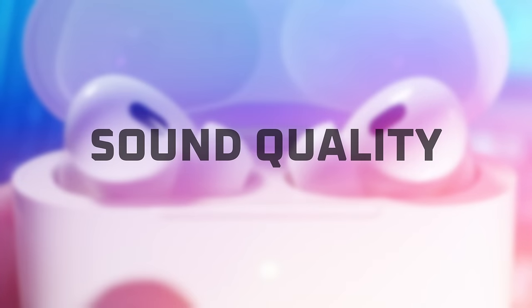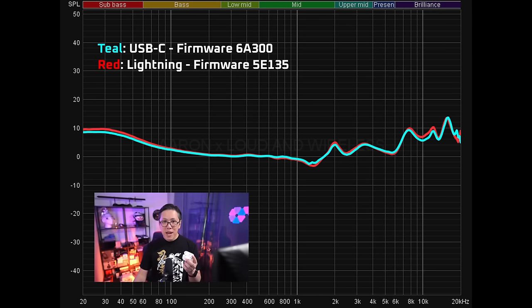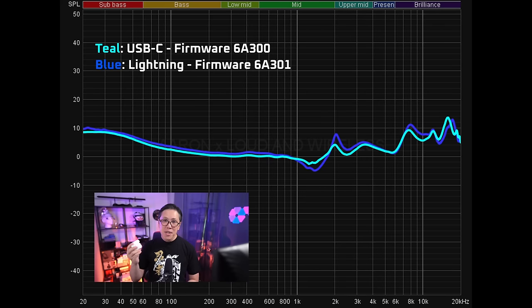In terms of sound quality, according to my frequency sweeps, it seems that the USB Type-C version is tuned the same way as the Lightning Connector version on the previous firmware, 5E135. On the new firmware 68301, the Lightning Connector version has more punch in the bass and a bit more crispness in the mids compared to the previous firmware. So it might just be a matter of time before the USB Type-C version catches up in terms of sound signature, and that'll probably happen through a software update.